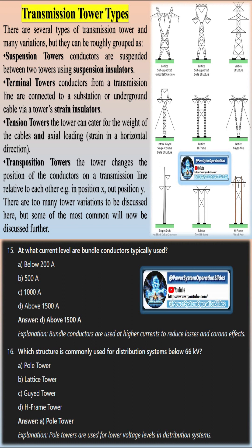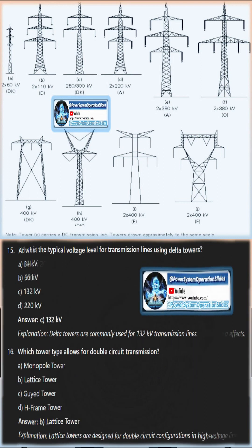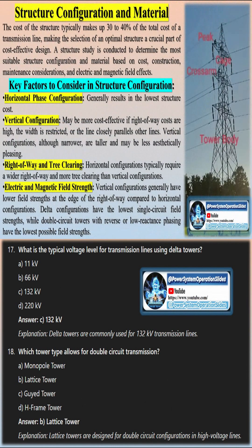At the top of a transmission tower, one or two smaller, solitary wires — known as overhead ground wires, static wires, or pilot wires — can be observed. These wires serve the purpose of absorbing or deflecting lightning strikes, safely conducting electricity to the ground.